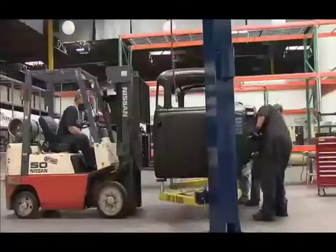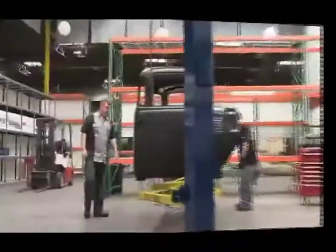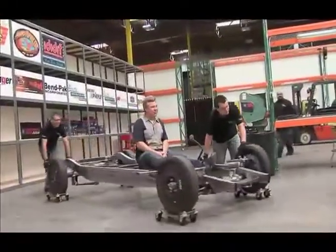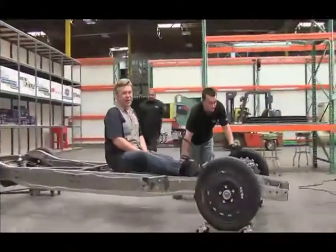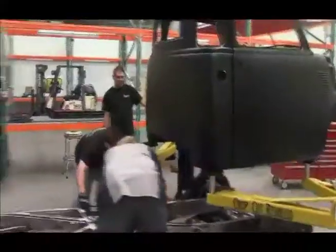Ford's gotten on board too, with two very strong offerings: the 67 and 68 Mustang Fastback. The idea behind all these shells isn't really to make a complete car available. Officially, they're collision replacement parts. Thing is, there's enough parts available to pretty much build the entire vehicle.